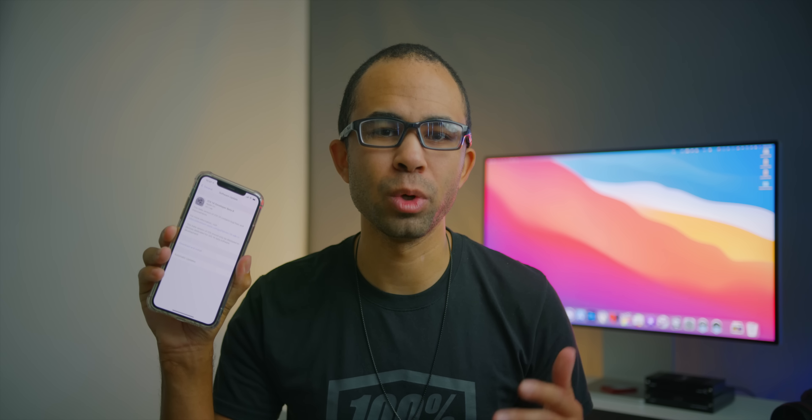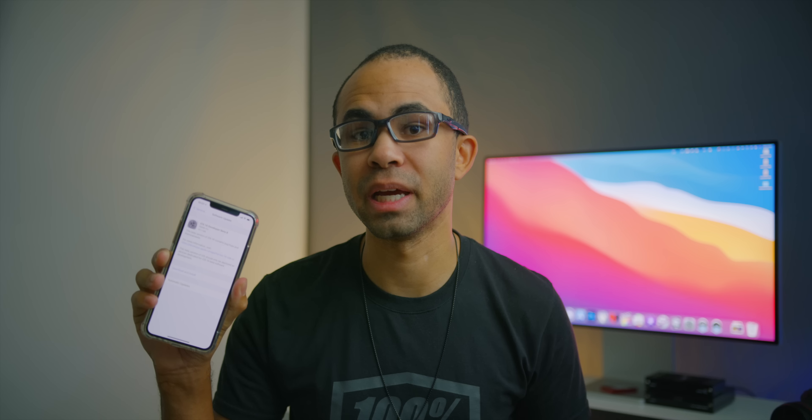Hey guys, it's Jeff, and today we have a new beta for iOS 14, and that would be iOS 14 developer beta 8.